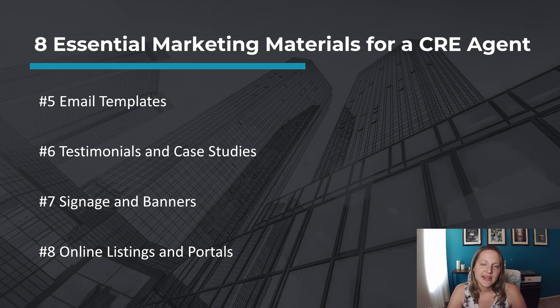Number six, testimonials and case studies. Collect client testimonials and success stories that demonstrate your expertise and track record. Showcase these in your marketing materials to build trust and credibility. Number seven, signage and banners. Design eye-catching signage and banners to display at properties you represent — these materials can help create brand visibility and attract potential clients.